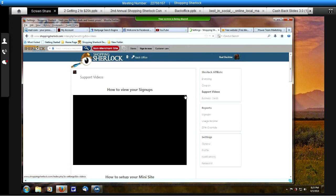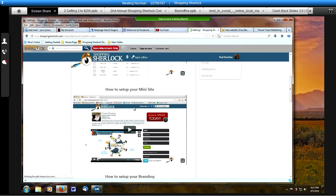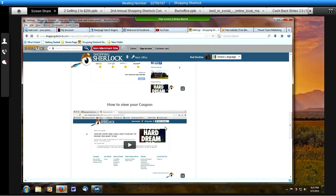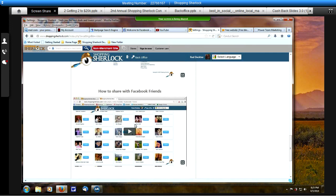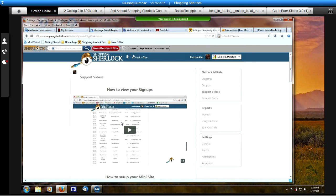You want to set up support videos — this is something everybody needs to go through. Here is how to set up your mini site, how to set up your branding, how to view your coupon, how to share your Facebook friends. That is very important — this is how you can invite people. If you log in with Facebook, you can go in and invite all your Facebook friends to your free S2 Saver. You are going to be able to build customers who have the free S2 Saver — everybody likes to shop online.